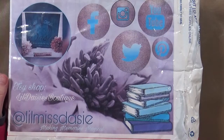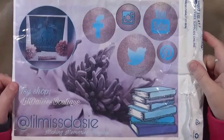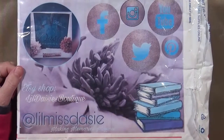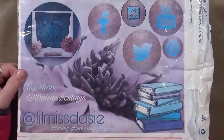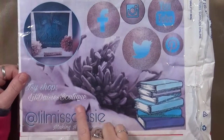Hey guys, Cindy Otero here with My Artsy Endeavors. How are you doing today? I'm doing okay. I just wanted to share something with you. I just received this actually today in the mail. It's from an Etsy shop called Lil Daisy's Boutique.